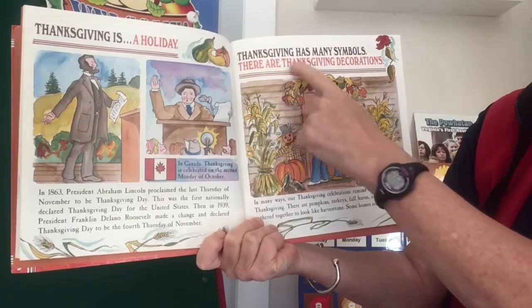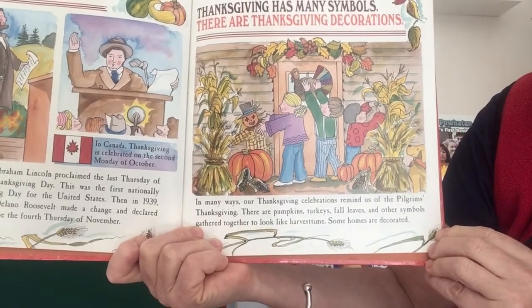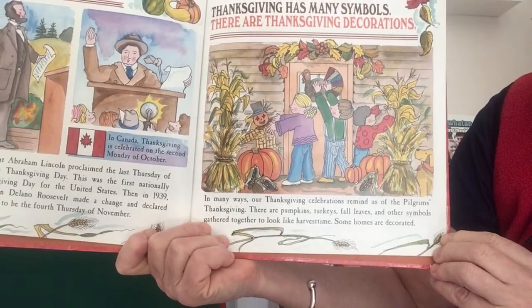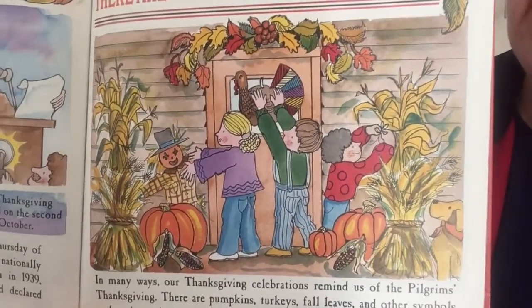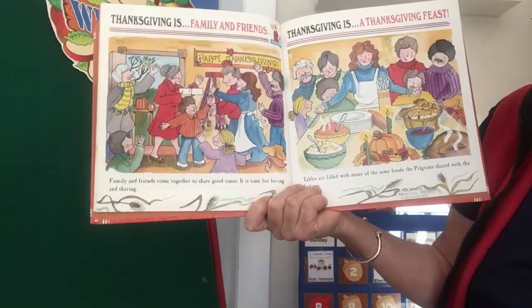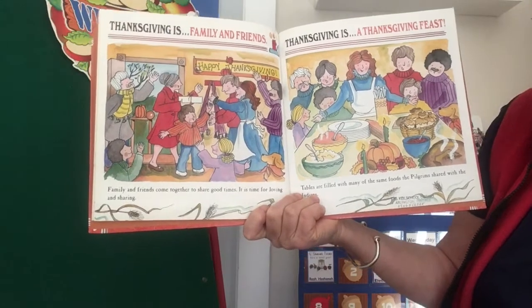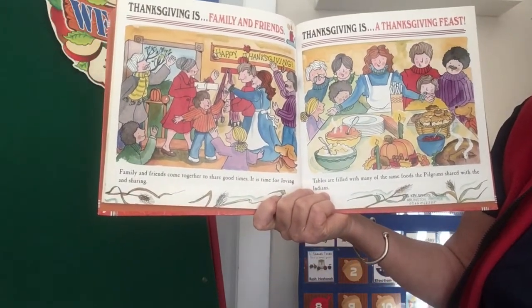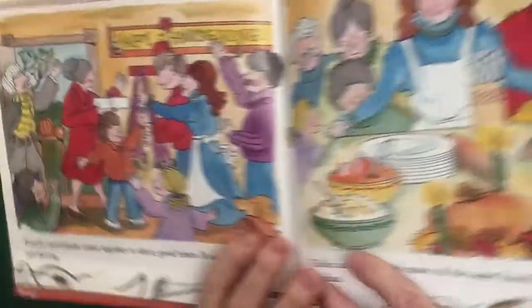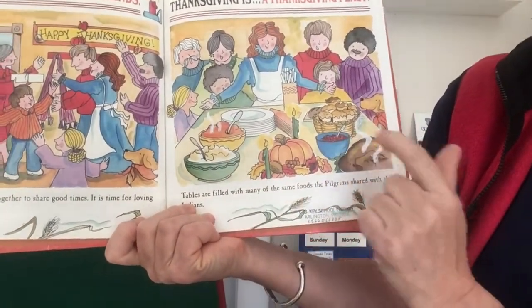Thanksgiving has many symbols. There are Thanksgiving decorations. In many ways, our Thanksgiving celebrations remind us of the pilgrims' Thanksgiving. There are pumpkins, turkeys, fall leaves, and other symbols gathered together to look like harvest time. Some homes are decorated. Thanksgiving is family and friends — family and friends come together to share good times. It is time for loving and sharing. Thanksgiving is a Thanksgiving feast. Tables are filled with many of the same foods the pilgrims shared with the Indians. Here's welcoming family and friends. I see pumpkin, maybe potatoes, biscuits, cranberries, turkey.